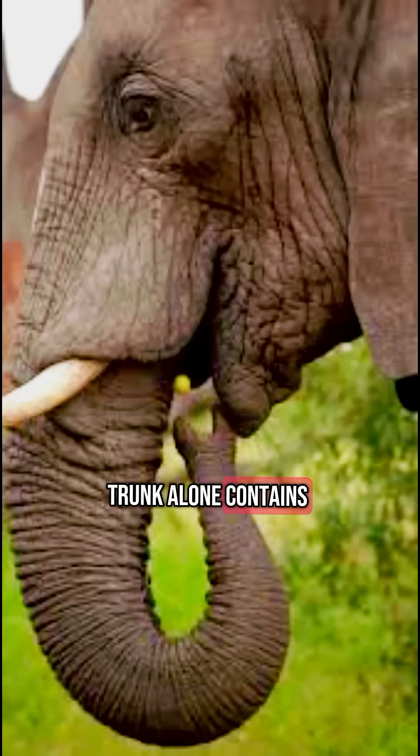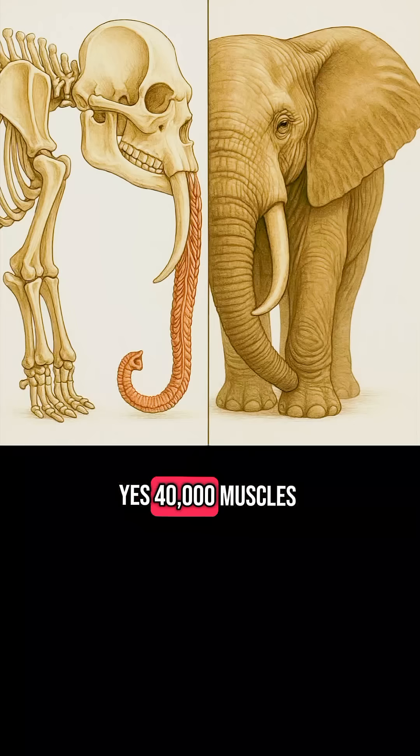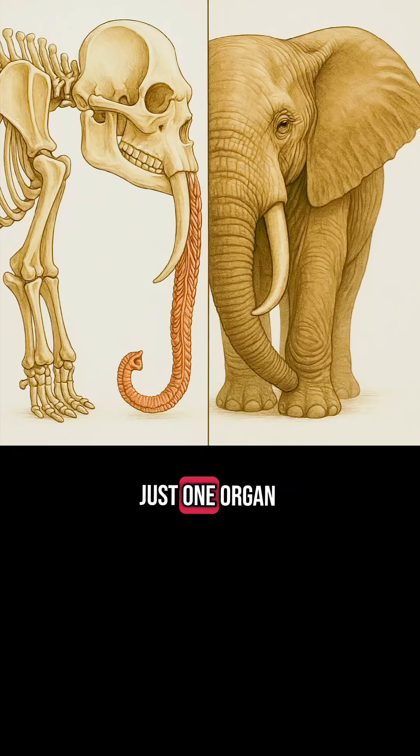Did you know that an elephant's trunk alone contains over 40,000 muscles? Yes, 40,000 muscles. That's not an entire body, just one organ.